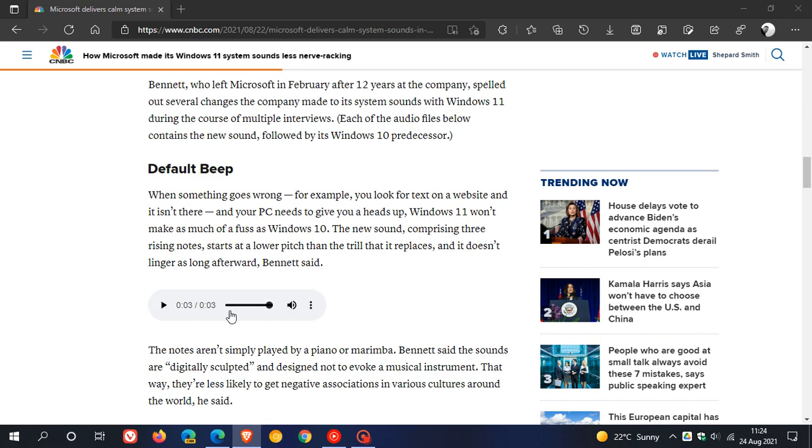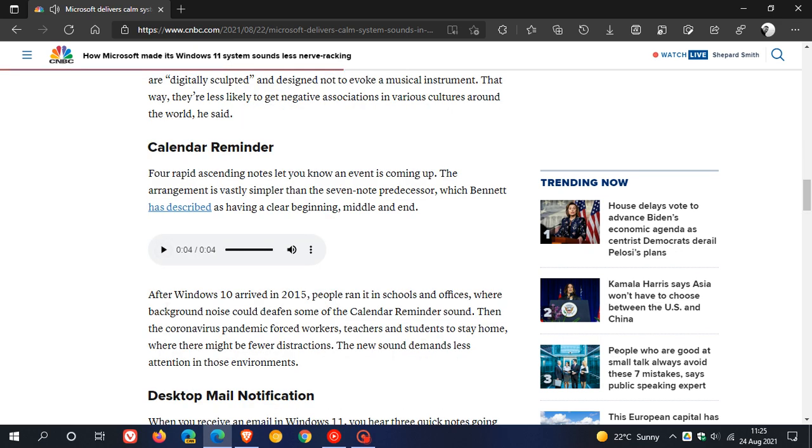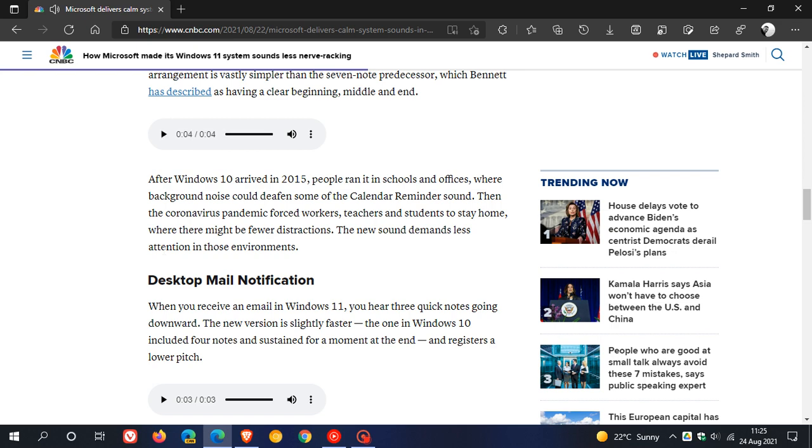The first bit of the soundbar is the sound from Windows 11, and the second bit will be Windows 10 currently. So the default beep — that's Windows 11, that's Windows 10. Calendar reminder, and desktop mail notification.